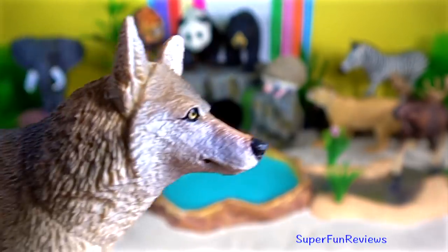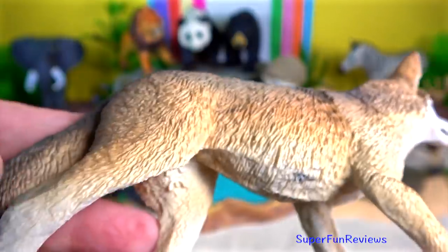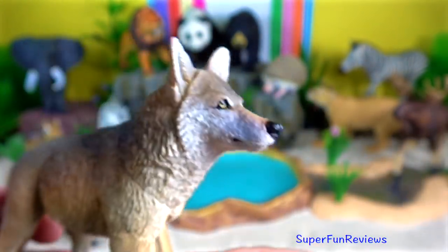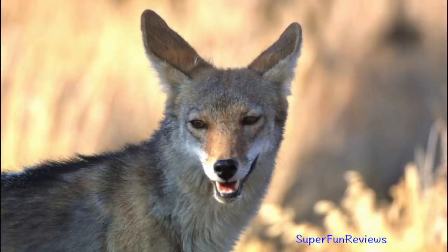Coyote. A single coyote is able to capture an adult deer, especially in deep snow. Coyotes take down deer by repeatedly biting at the back legs and hind quarters, the kill finally being made with a choking bite to the throat.